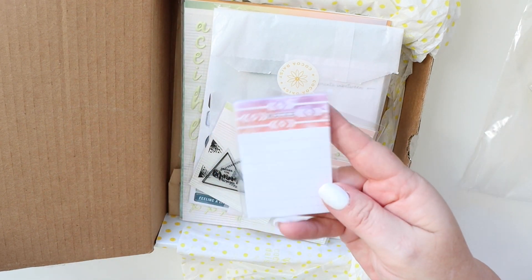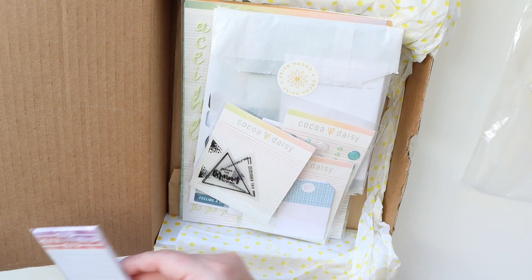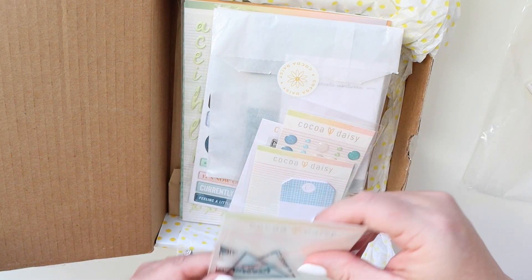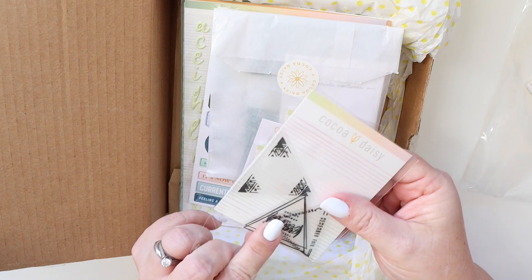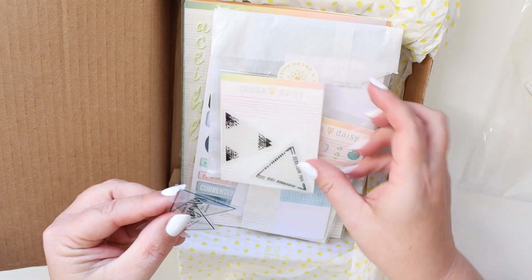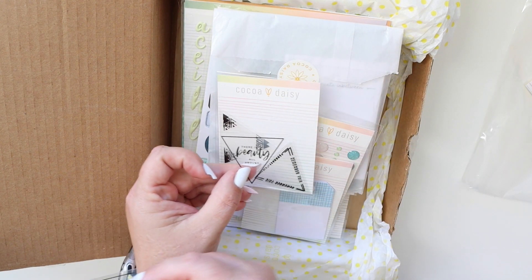Then there are some sticky notes, which are really adorable. I love that top part — I will for sure be using these. Then these are very cute little acetate pieces. You can see right there, there's more in the package. Those will be really fun. I think I'll definitely probably use these with a staple.